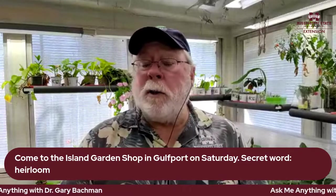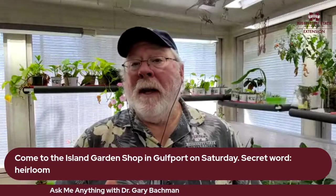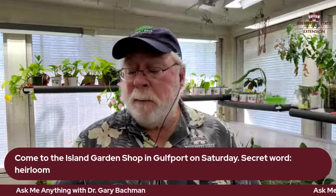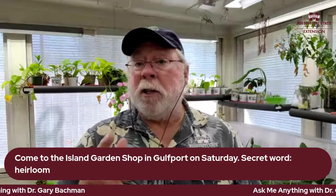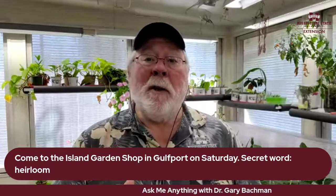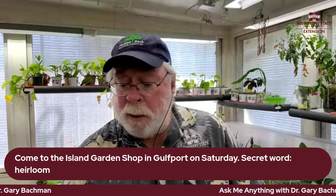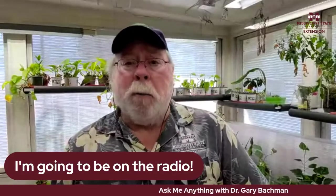For tomorrow at Island Garden Shop: the first person who can tell me the secret word — which is 'heirloom' — gets a prize from the Southern Gardening prize vault. Also tomorrow morning at 7 a.m. Central, I'll be on the radio with Theresa Watkins on 'Better Lawns and Gardens' out of Orlando, WFLA, on iHeart. We're going to talk about ambrosia beetles — what plants they affect and telltale signs.